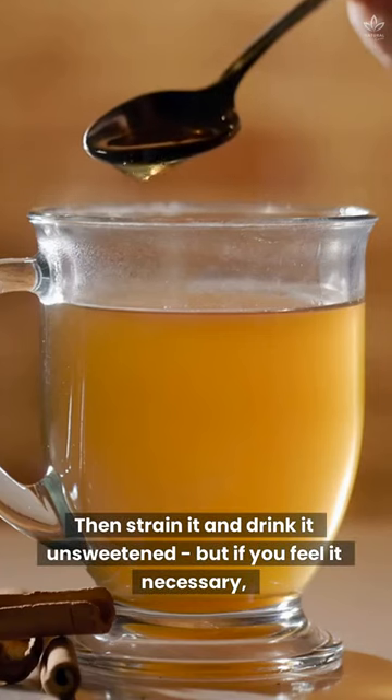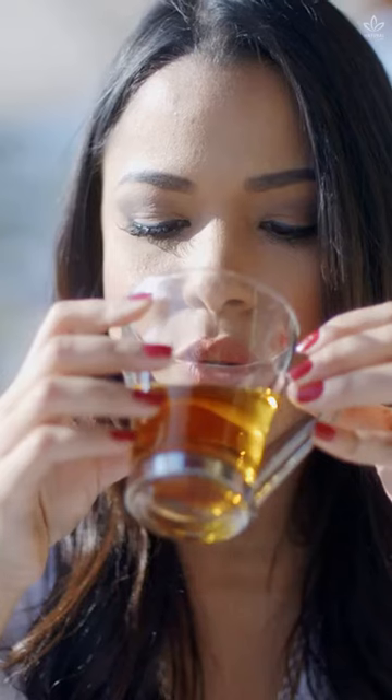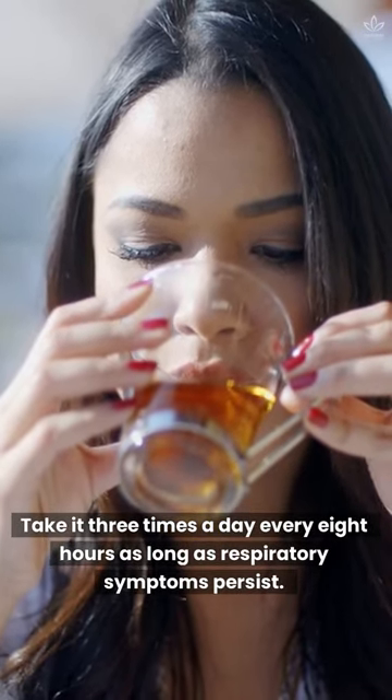Then strain it and drink it unsweetened. But if you feel it necessary, you can add a teaspoon of honey. Take it three times a day, every eight hours, as long as respiratory symptoms persist.